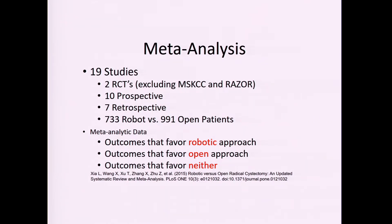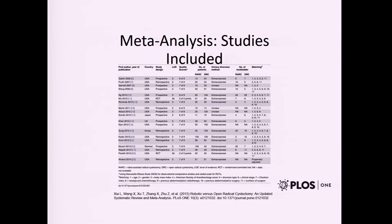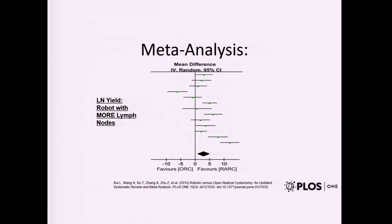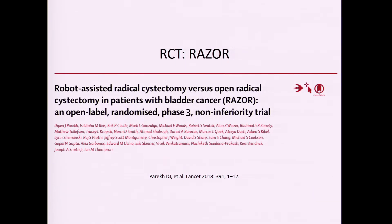A meta-analysis combining two randomized controlled trials, ten prospective, and seven retrospective studies — with about 700–900 robotic and open patients — showed no difference in surgical margin status between open and robotic. Looking at lymph node yield, when pooled together it actually seemed to favor the robotic approach. Despite heterogeneity in the data, the robotic approach was not inferior; you can still perform an adequate lymph node dissection.